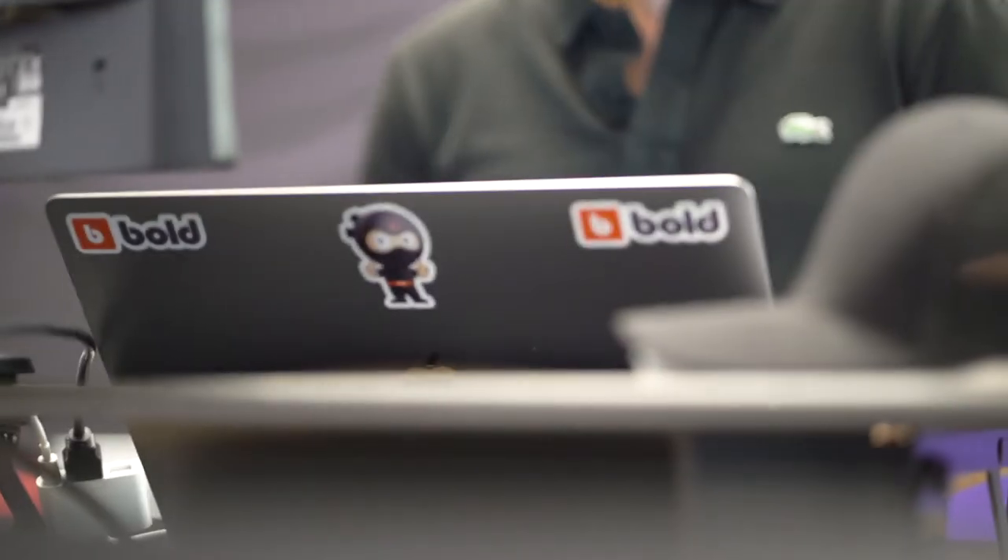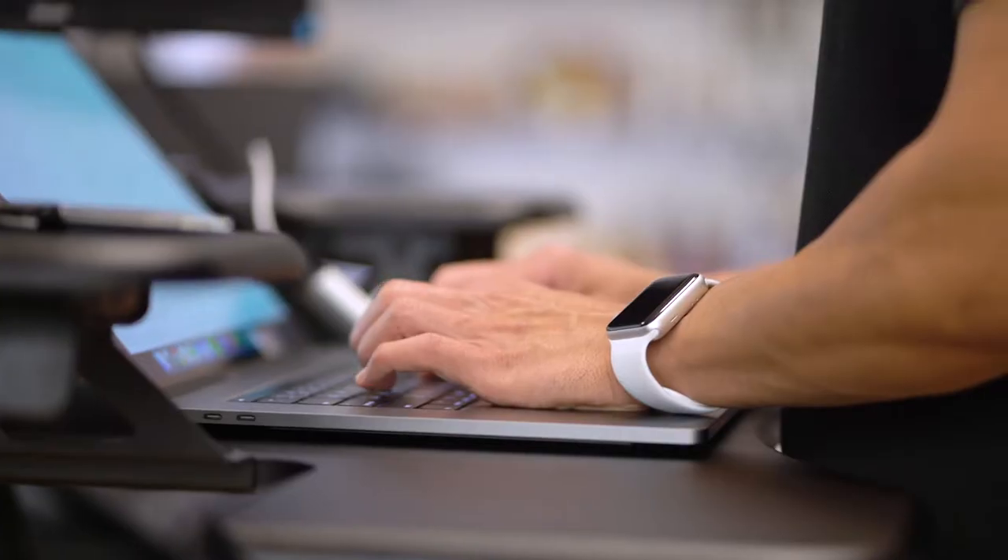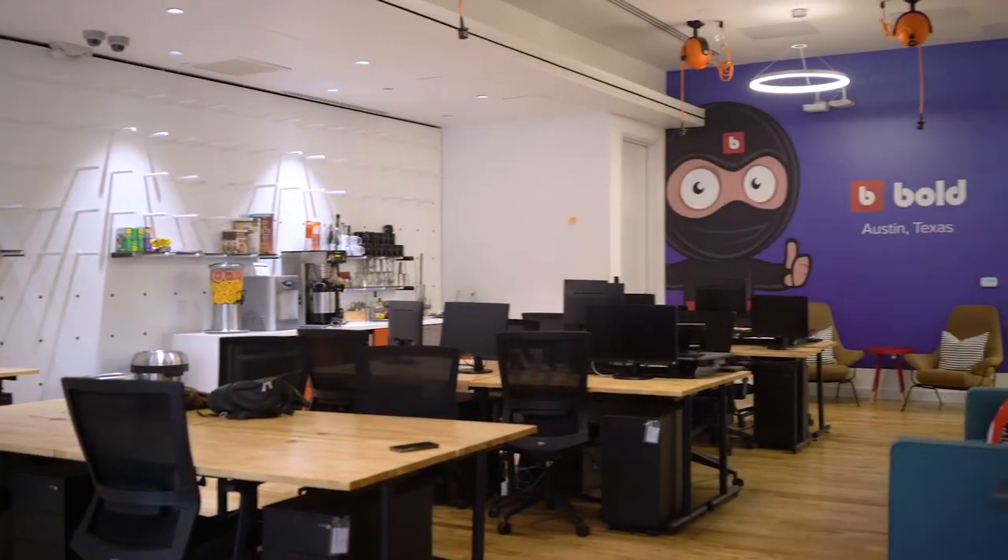In this office we've got our enterprise sales and account management group as well as some of our partnerships team. The space is airy and bright with an open concept design, great for collaboration.